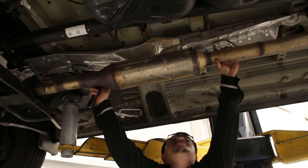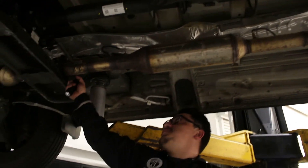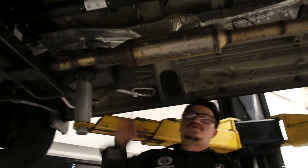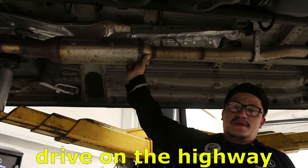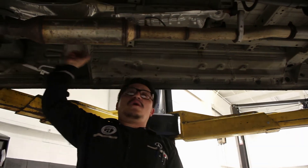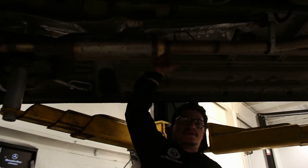This right here is the SCR cap that's after the DPF. Most of the time when customers don't drive these trucks on the highway, this exhaust system gets clogged and the DPF flex pipe breaks. That's why it's important to do the regeneration on the DPF.